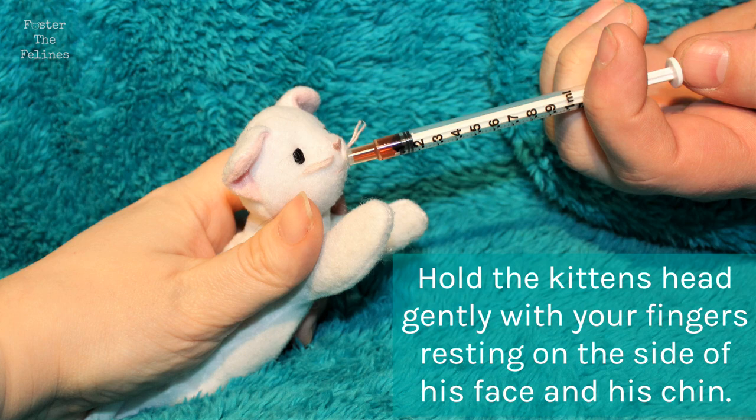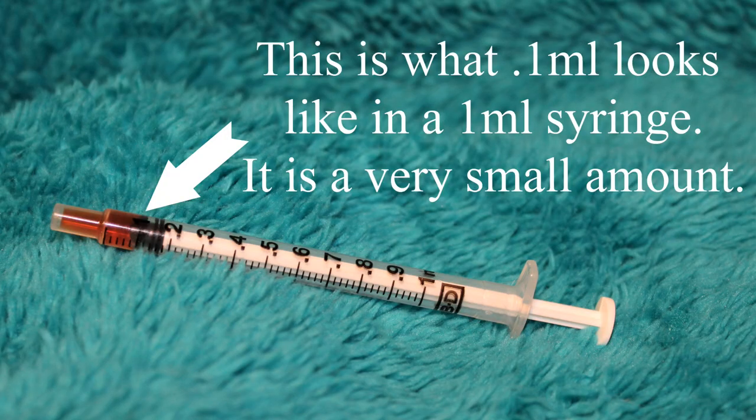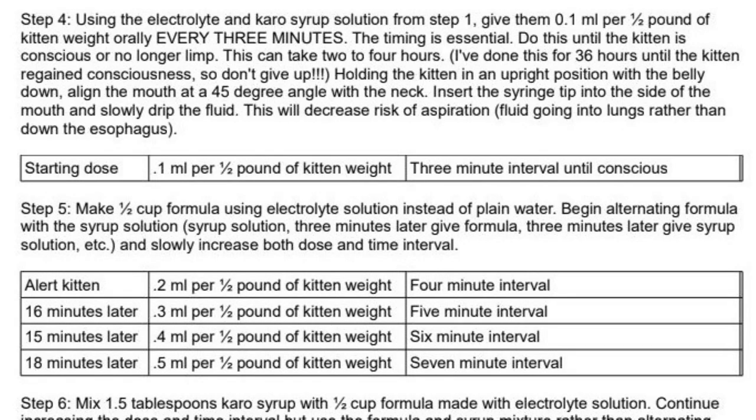When your kitten is conscious and no longer limp, you may move on to the next step. The instructions in the protocol use a 1 milliliter dosing syringe. You will be starting with 0.1 milliliter, which is a very small amount. Be careful not to mistake the 0.1 dose for 1 whole milliliter. This is what 0.1 milliliters looks like in a 1 milliliter syringe. Once your kitten is conscious, you will introduce a formula electrolyte mixture, alternating this with the Karo electrolyte mixture and slowly increasing the doses and time intervals.